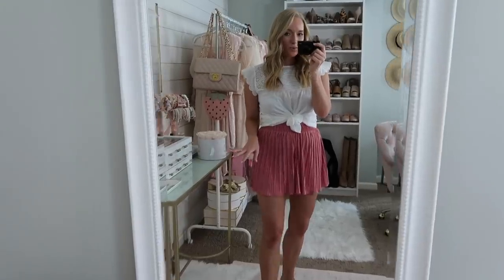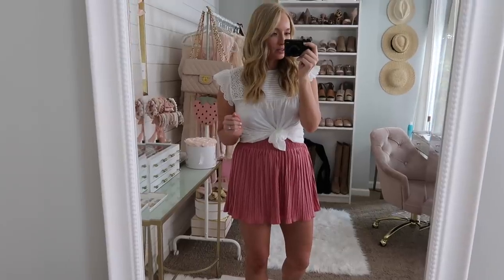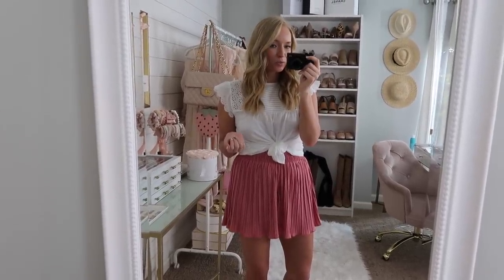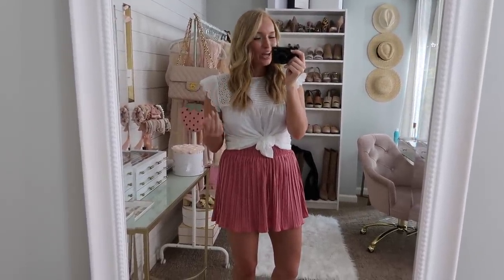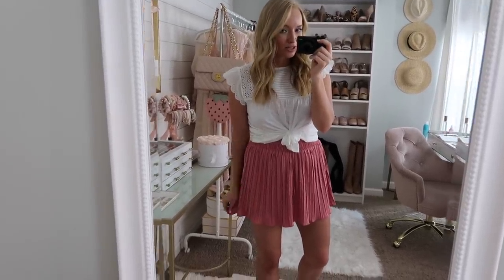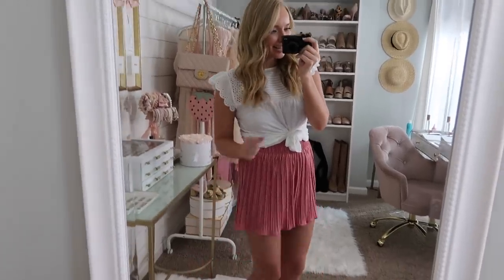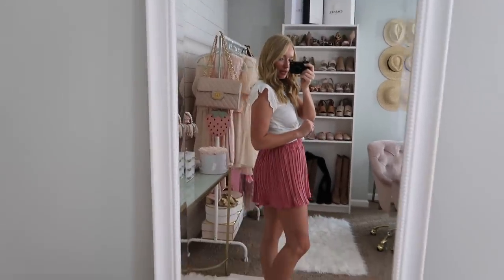One thing to point out with the shorts — they are very flowy, so you'd want to act ladylike when wearing them because if not, you could potentially have a wardrobe malfunction. So if you're bending over, I would squat down like a lady, because otherwise your booty might come out of them.